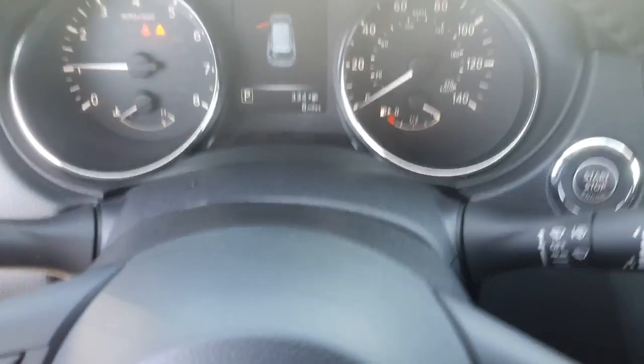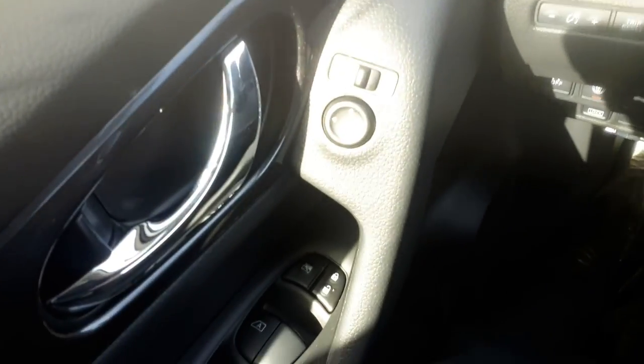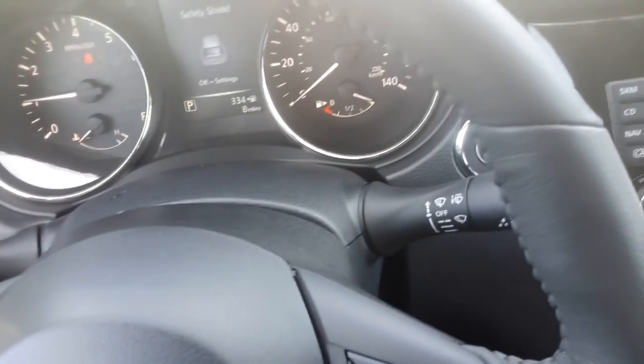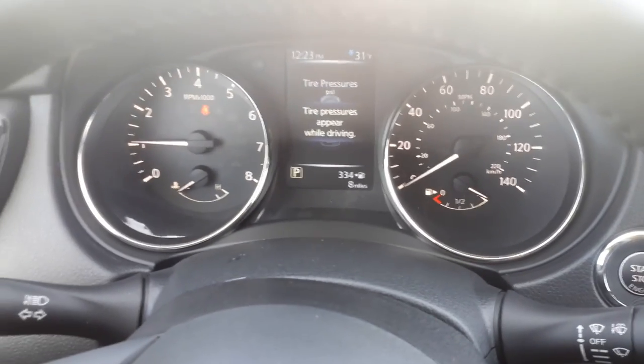Some of this will look familiar to you. The location of the power windows and mirrors should be the same. The heads-up display tells you all about the safety features, as well as the tire pressure monitoring gauge, which tells you each tire's individual tire pressure.